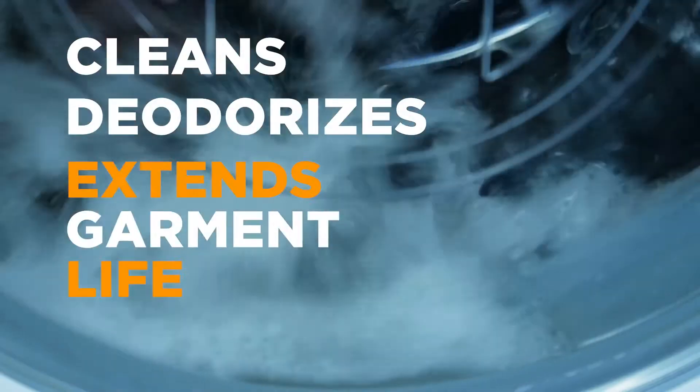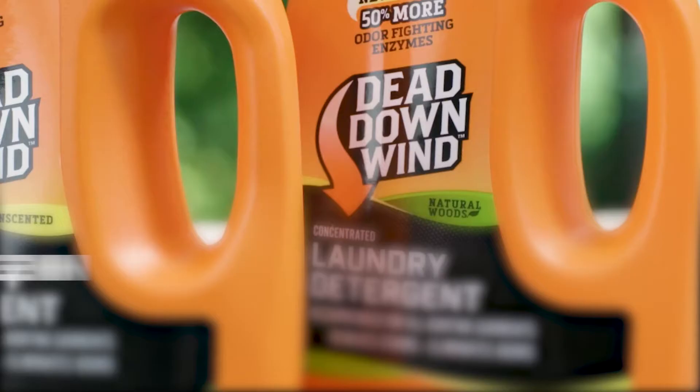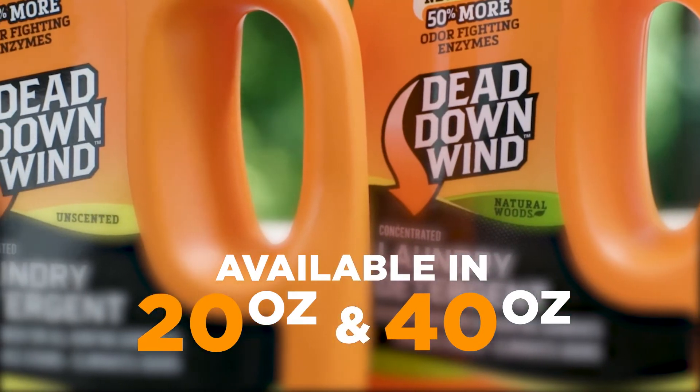It cleans, deodorizes, and can extend the life of your garments. This detergent removes both tough stains and odors, and is available in 20 or 40-ounce liquid bottles in your choice of unscented or natural wood.